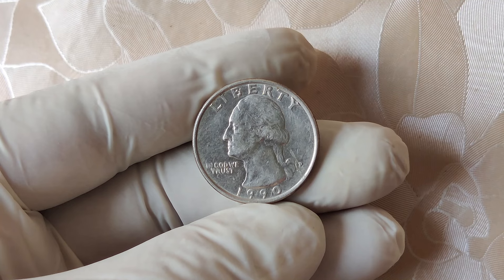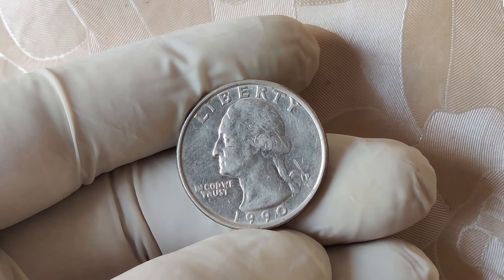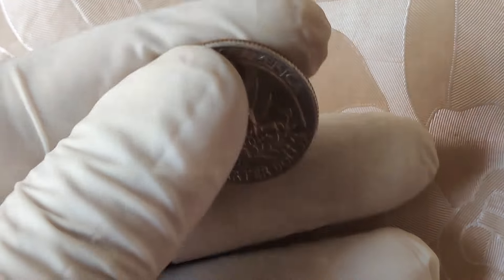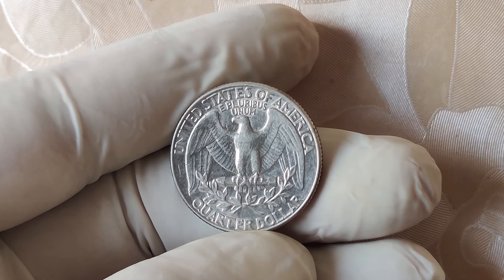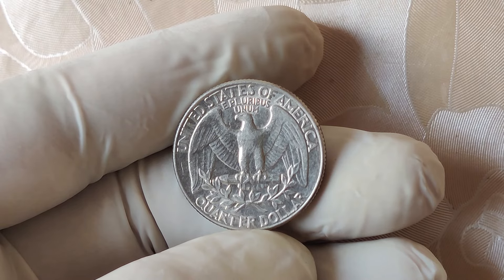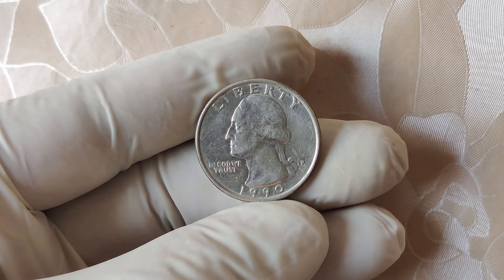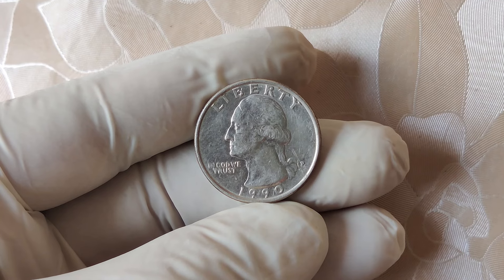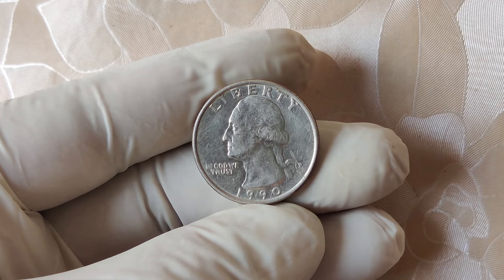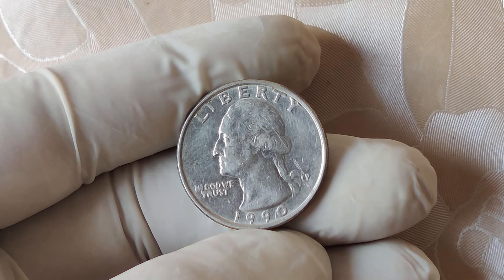Now, let's talk about the current market value. Coins like the 1990 no mint mark quarter with significant value often appear at auctions, and these prices fluctuate based on demand, the coin's condition, and rarity. Recently, some 1990 no mint mark quarters have fetched prices as high as $14,000. But realistically, if you find one, it's more likely to be worth a few hundred to a few thousand dollars depending on its condition. So while not every 1990 quarter is going to make you a millionaire, it's definitely worth checking your change, especially if you're a collector or just someone who likes treasure hunting. You never know what you might find.